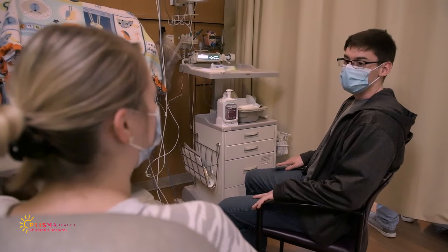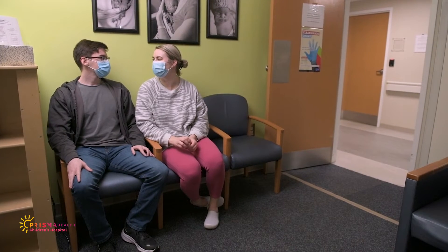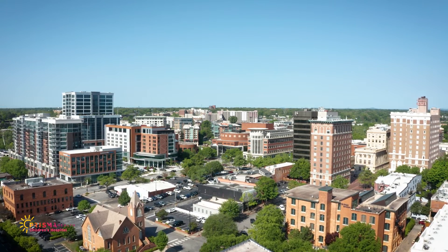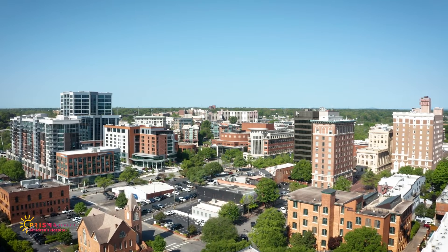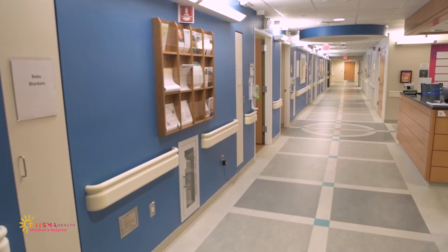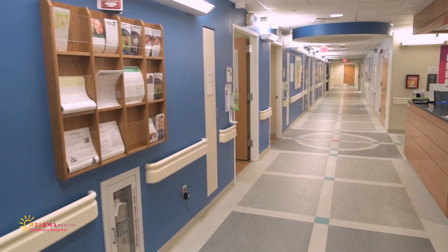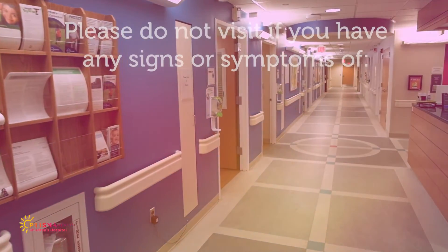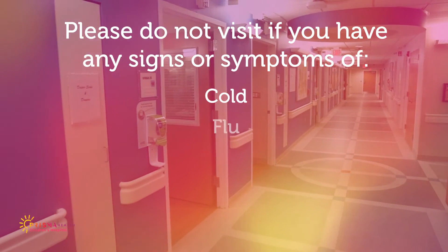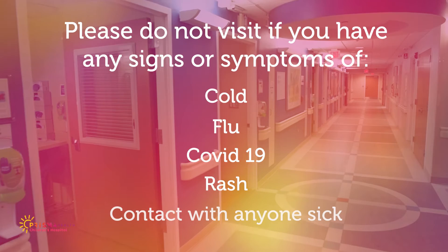However, if we need to do a sterile procedure, we will ask you to wait in our waiting area until the procedure is completed. Based on widespread illness in the community, we may change our visitation policy to help protect your baby. In times of concern, we may also ask parents to wear gowns and masks to add an additional layer of protection. Please do not visit if you have any signs or symptoms of a cold, flu, COVID-19, rash, or if you've been around anyone who is sick.